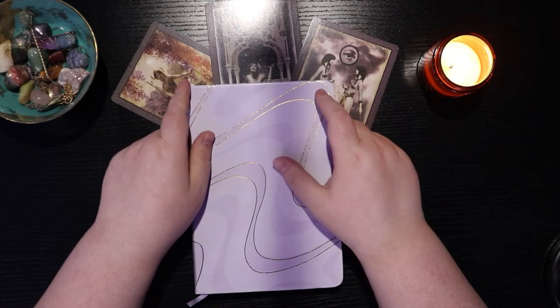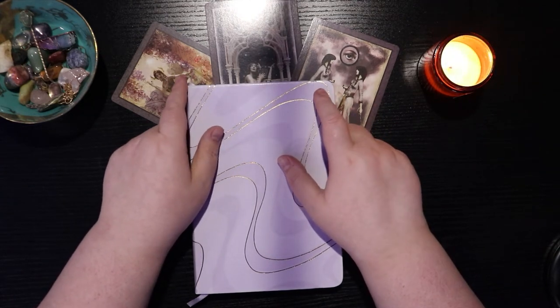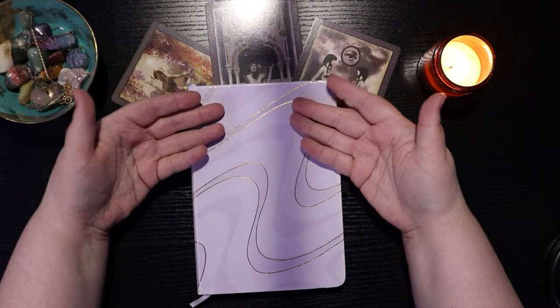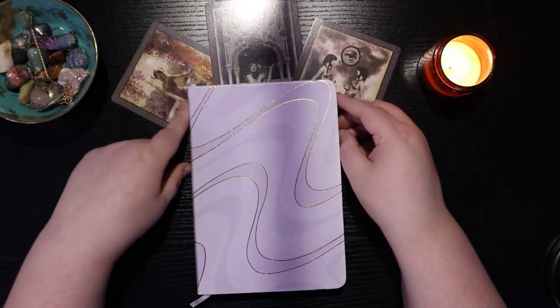Hi friends! I am Jess, this is The Hexed Library, and today we're going to go over my setup for October in my new bullet journal.